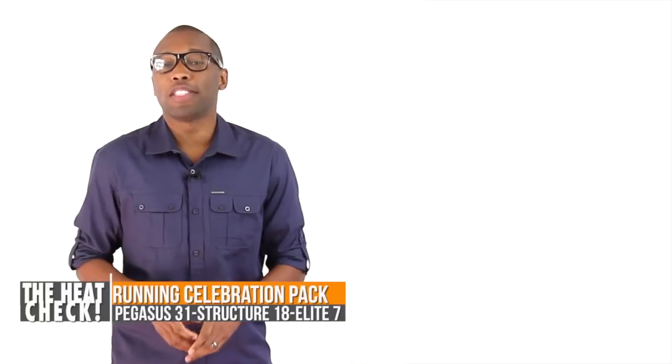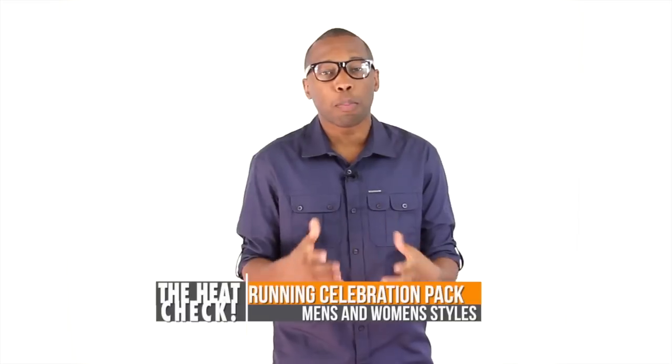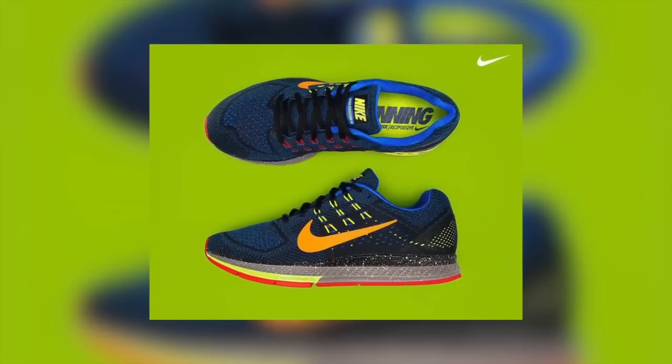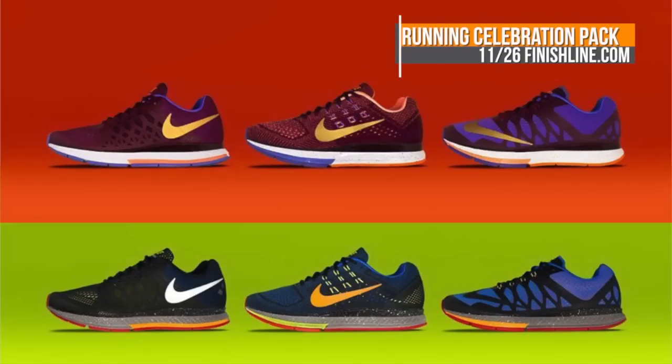Finish Line has a few runners in the pipeline for both men and women. The Pegasus 31, the Structure 18, and the Nike Elite 7 are all part of a new Runner's Celebration Pack and feature tonal prints, paint speckles, and a metallic Swoosh. Pricing is $110 for the Pegasus, $130 for the Zoom Structure, and $120 for the Elite 7. All drop at Finish Line on the 26th.